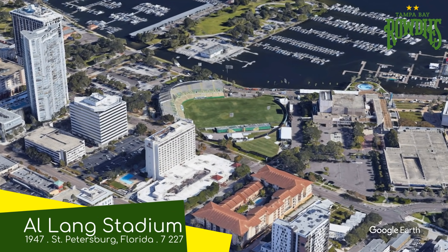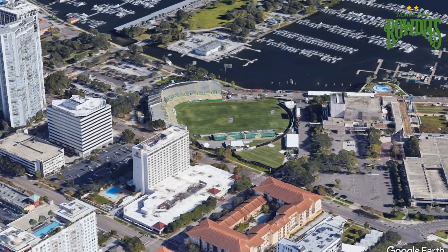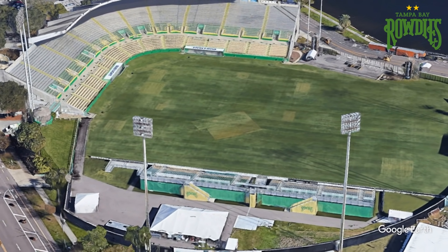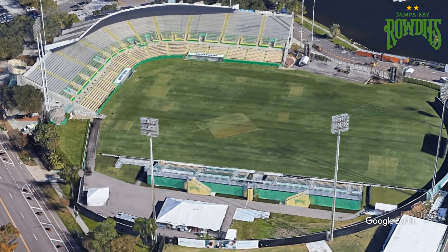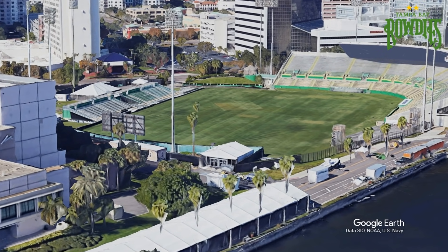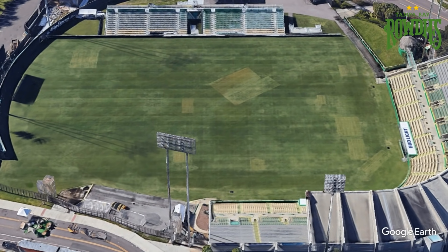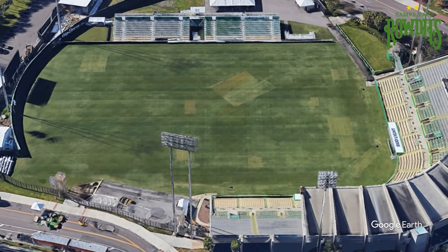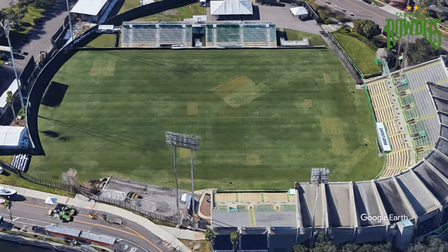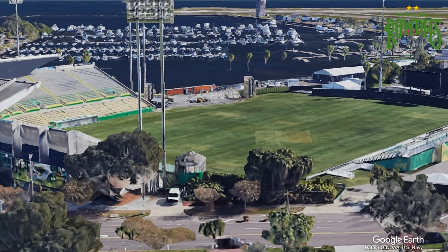Al Lang Stadium, home to the Tampa Bay Rowdies. The last one has some competition for the best location. You could probably tell that the stadium's design has baseball in mind; however, it has been reconfigured into a somewhat soccer-specific stadium. And to be honest, I don't think that baseball-style grandstand detracts from the stadium in any way — it just makes it a little unique.